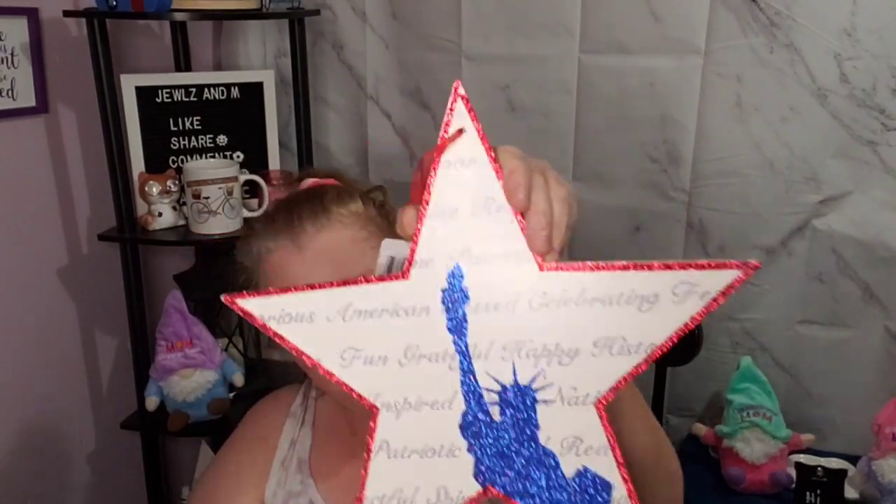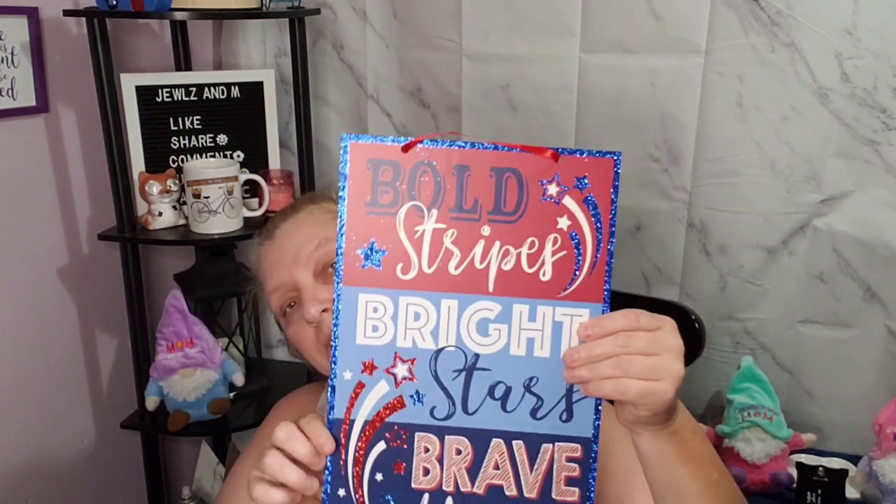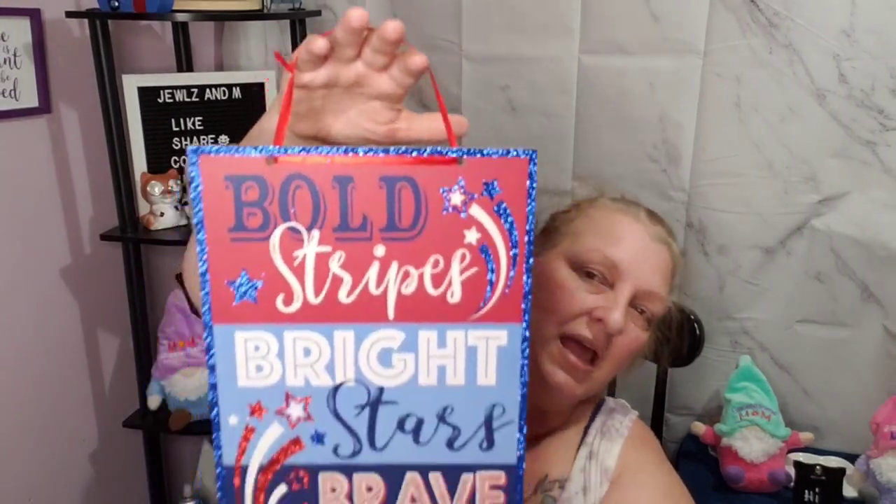I kind of wanted it all to match because I'm going to be putting it around the house. They had different backgrounds — this one is the star with the Statue of Liberty and it has that same writing in the back. This is all considered decor. Mine was right as you walk in the store in a side aisle, probably there yesterday and I missed it. I got this one that says 'America' — super pretty. Bold stripes, bright stars, brave hearts. It's got the ribbon to hang it.